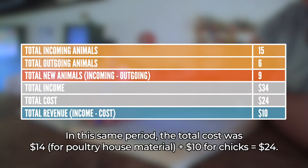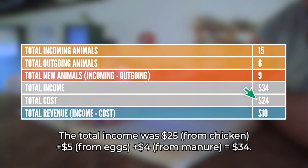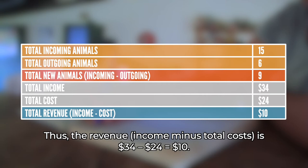In this same period, the total cost was fourteen dollars for poultry house material plus ten dollars for chicks, equals twenty-four dollars. The total income was twenty-five dollars from chicken, plus five dollars from eggs, plus four dollars from manure, equals thirty-four dollars. Thus, the revenue — income minus total costs — is thirty-four dollars minus twenty-four dollars, equals ten dollars.